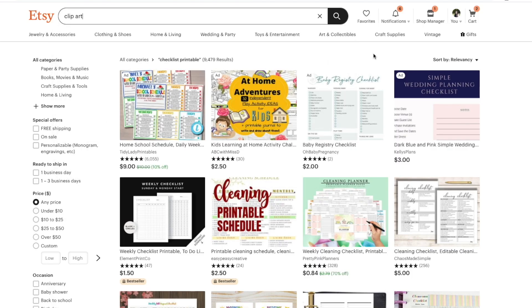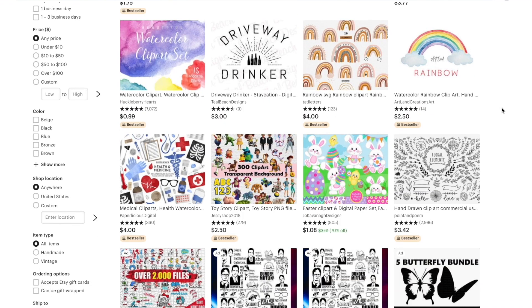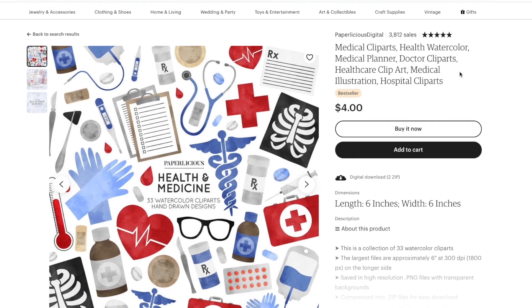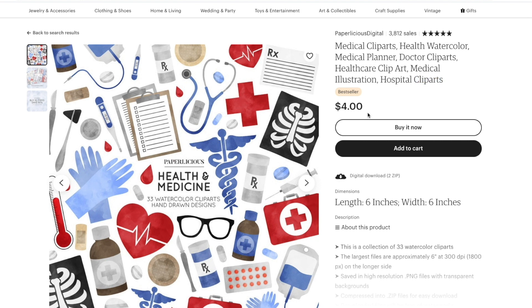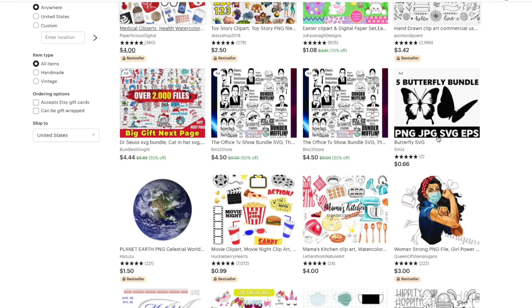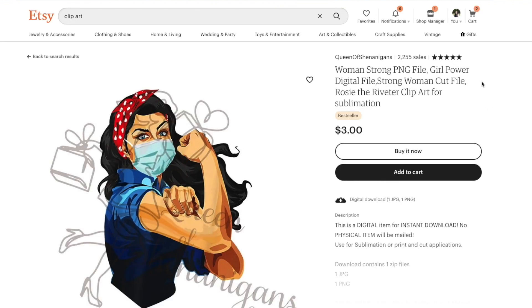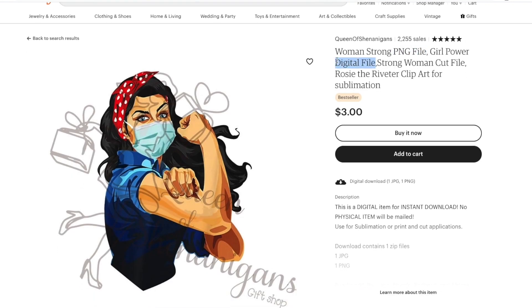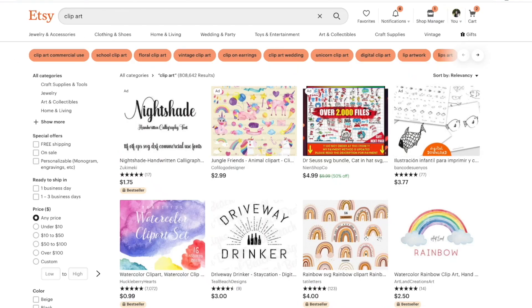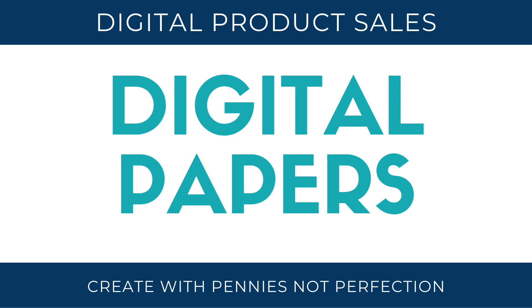Next up is clip art. This is a great thing to design because you can sell it to fellow designers and digital product creators who will then use it in their own products. You can create all sorts of designs in different styles and for different uses, both for commercial and personal use. Next up is digital papers.